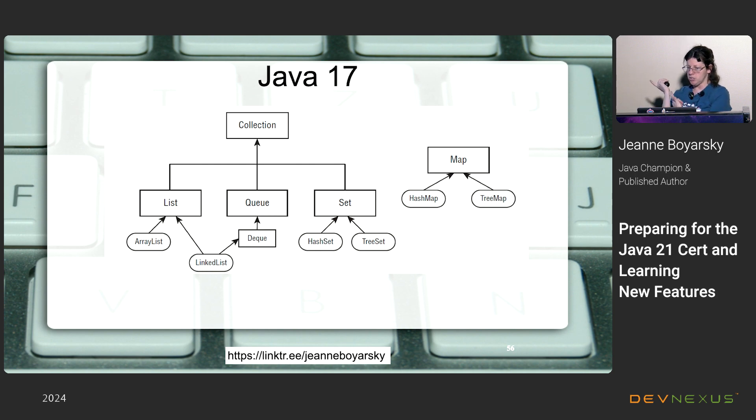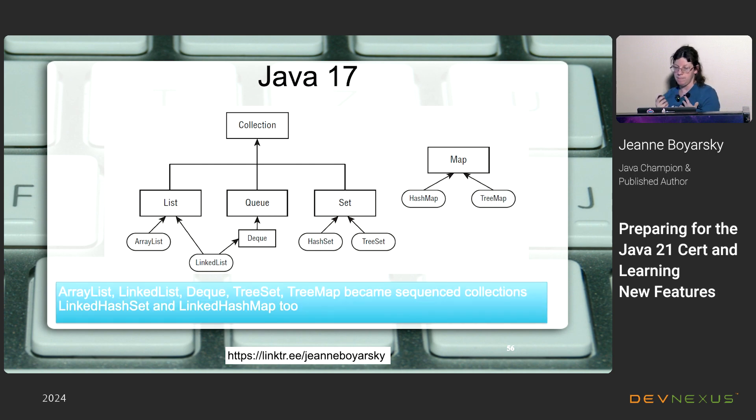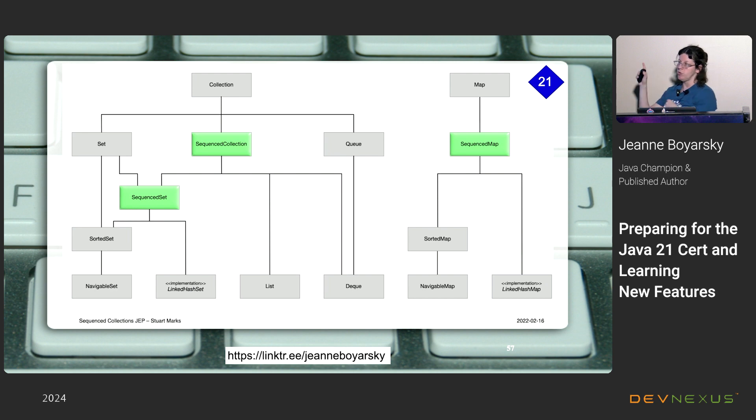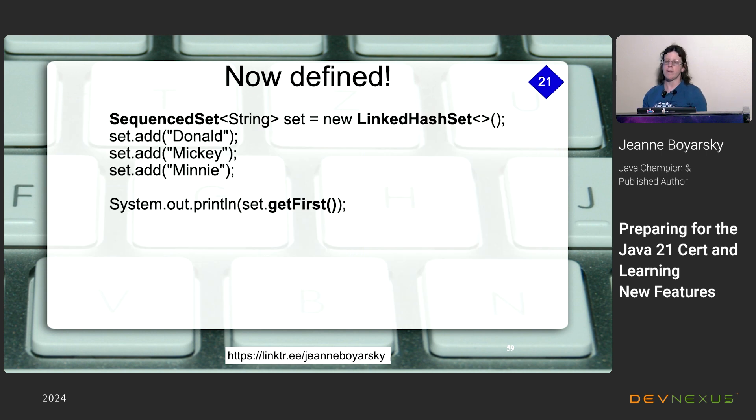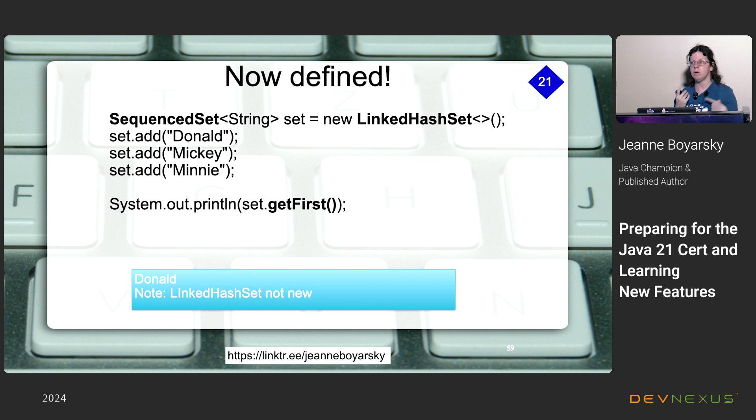In Java 17 we had List, Queue, Set, Map and their implementations. In Java 21, a new SequencedCollection interface was inserted into the hierarchy. ArrayList, LinkedList, Deque, TreeSet, and TreeMap became sequenced collections with methods for accessing first/last elements and a defined, reliable order. You can also get a reversed view. I don't think this is likely to be on the exam — the methods aren't new. But it's important for code safety: if you need a defined order, declare your variable as SequencedSet. Now you get Donald reliably instead of undefined behavior that varies by machine.